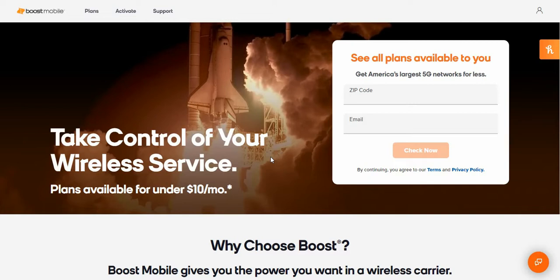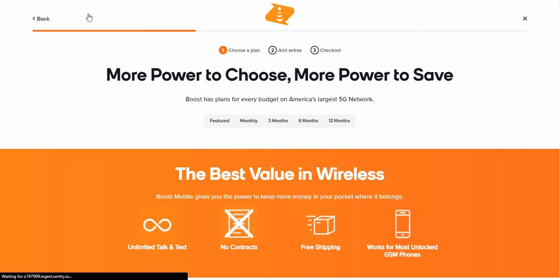There will be links to the plans page down below, so check those out. If you go to one of the links, you click on Plans and it takes you to the new plans page. These are not on the regular Boost Mobile website — you do have to click on a special link to get to these.